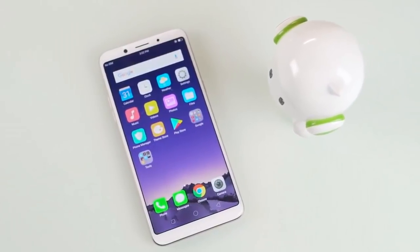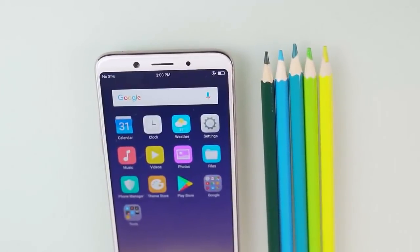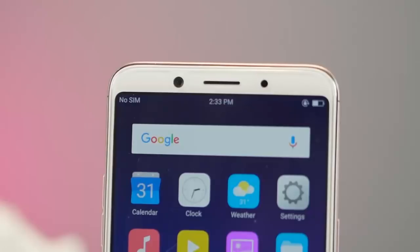The second is that this phone uses the older micro USB port instead of the more modern Type-C standard. The third is that there is no support for fast charging — it takes about an hour to get a 50% charge, meaning it takes about 2 hours to get fully charged.